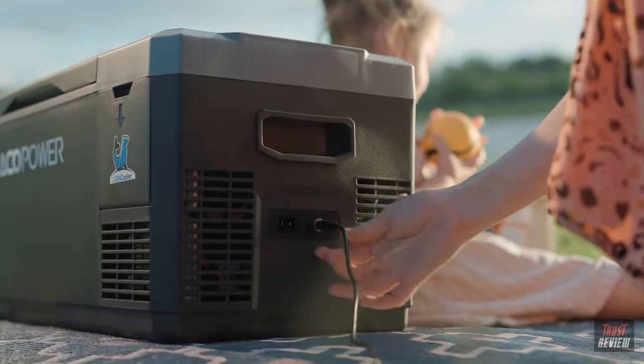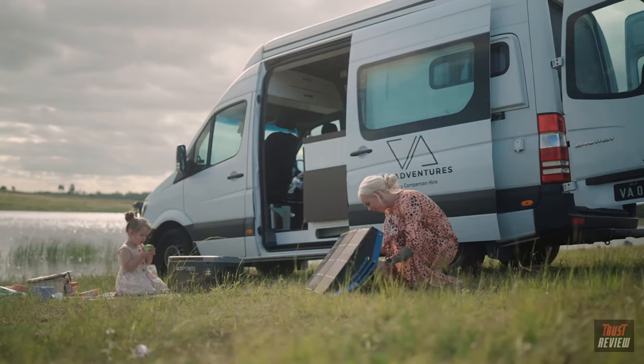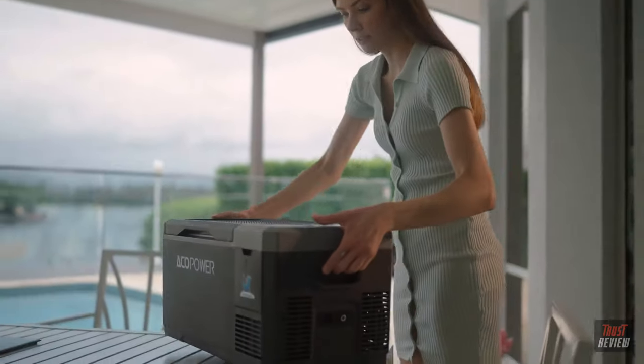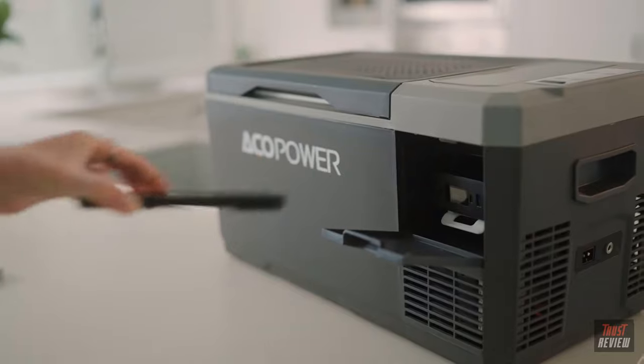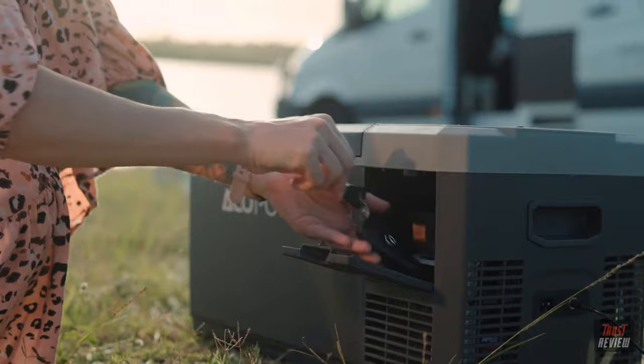Keep your cooler running 24/7 with a solar panel on a long drive or camping trip. The lightweight, compact and wireless design makes the Lion Cooler Mini easy to transport. The integrated storage compartment makes a safe place to store your phone, keys and wallet.